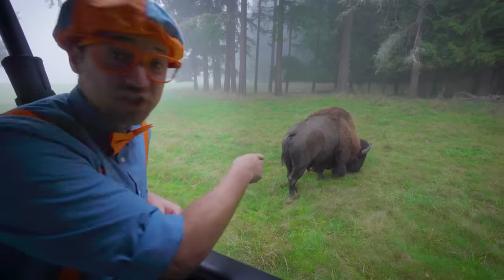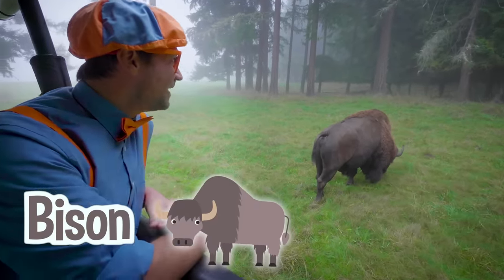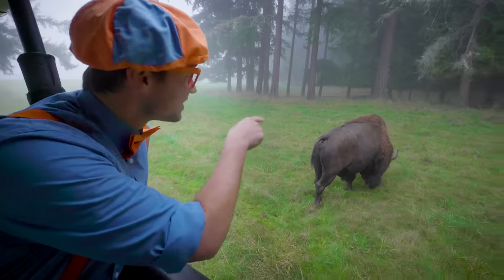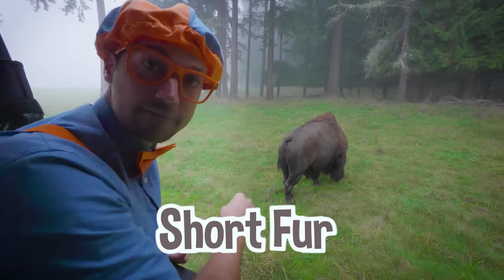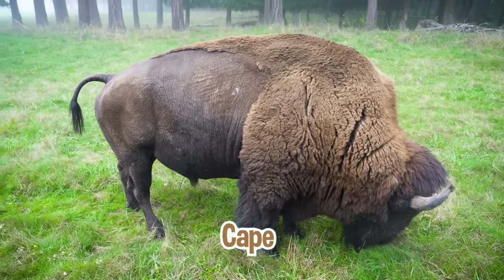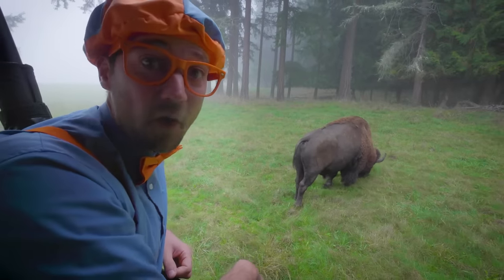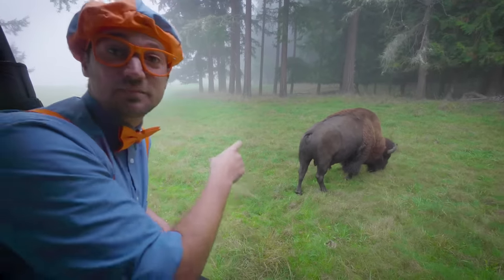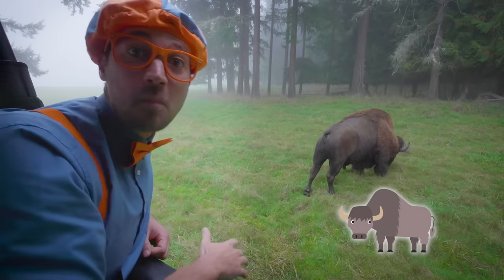Whoa! Check it out! This is a bison! Do you see how it has some fur on the side? Some really short fur and some long fur — and that long fur is called a cape! That means this bison is a boy! This bison is so big, it weighs the size of a small car!